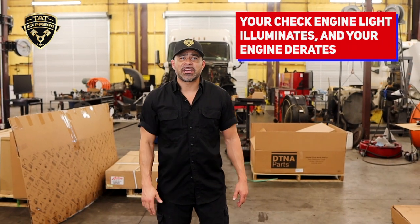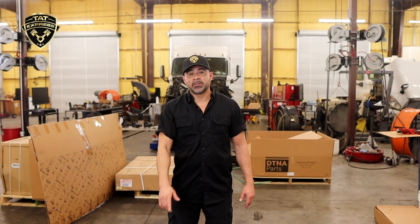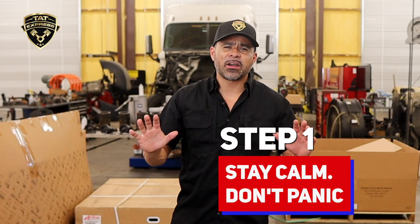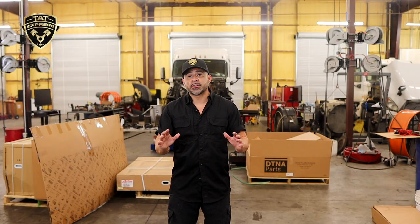So you're driving along and suddenly your check engine light illuminates and your engine derate. Here's what you need to do. Step one: stay calm. Don't panic. The check engine light can indicate various issues ranging from minor to potentially more serious. It's important not to ignore it.